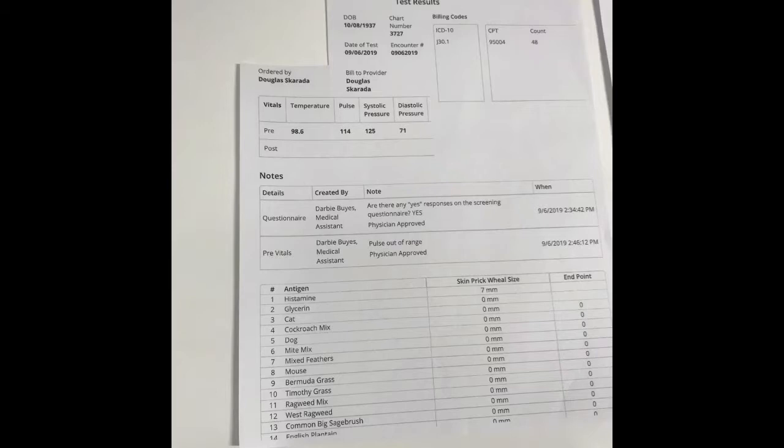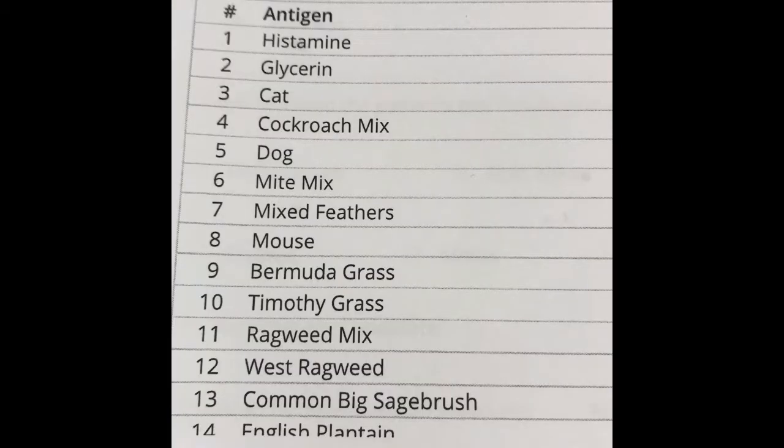This is the first page of your allergy test results. We will improve this over time, so it may look slightly different for you. Turn your attention to the lower left corner of your first page. You'll see a list of antigens — the different medicines we presented your body with. The first two are called histamine and glycerin. We call these controls.